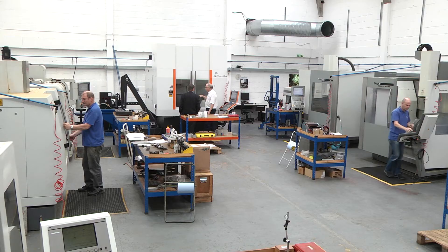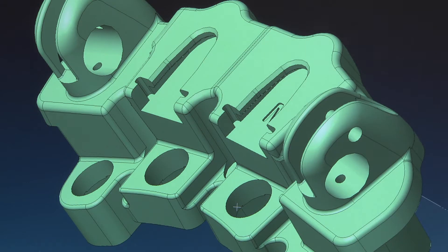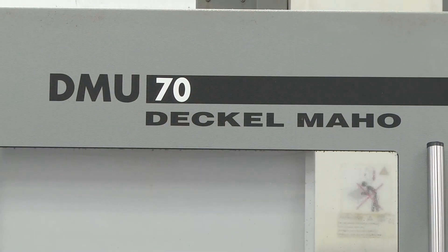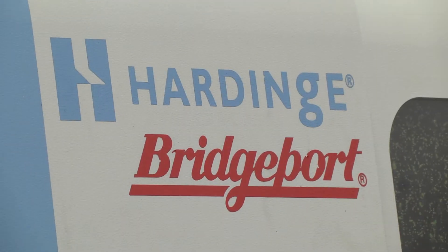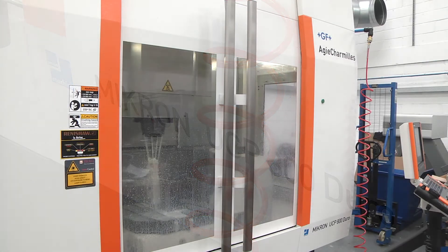We have a large custom base within Formula One, and we've now moved on to medical products and satellite products. We have a total of seven machine tools. DMG are our predominant machine tool supplier, and we also have small Bridgeport machines. We've just bought a new Micron 800 UCP machine.